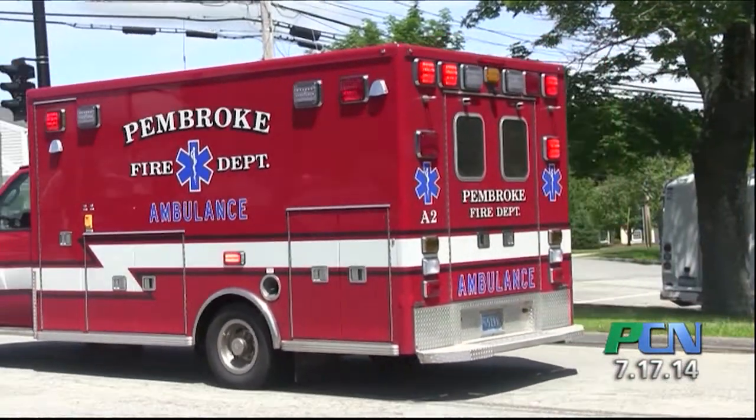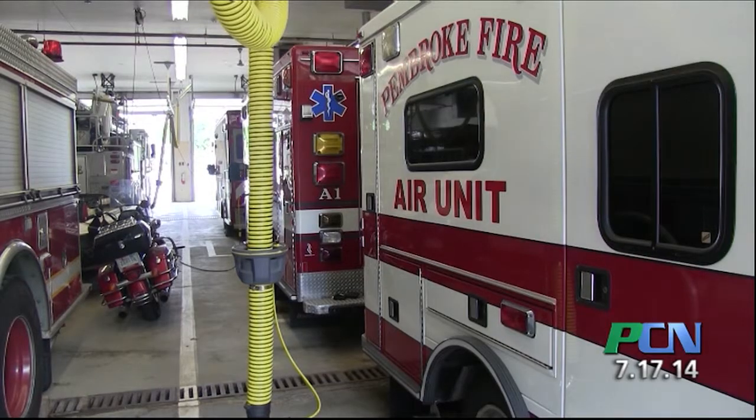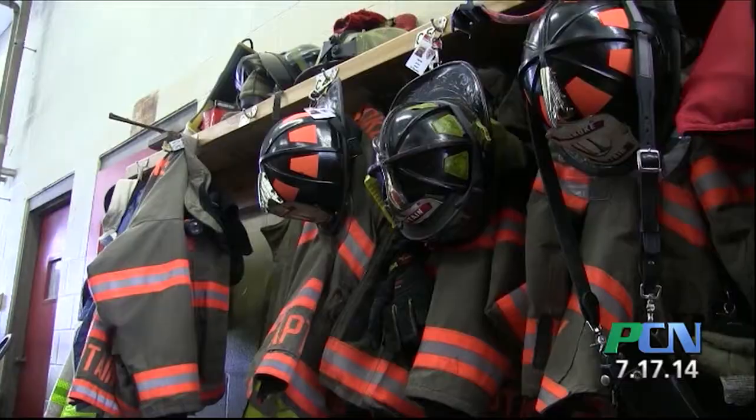Today, we're at the Pembroke Fire Department headquarters to discuss heat emergencies, prevention and treatment. My name is Andy Scanlon. I am a firefighter paramedic.